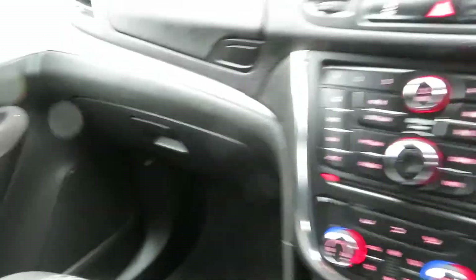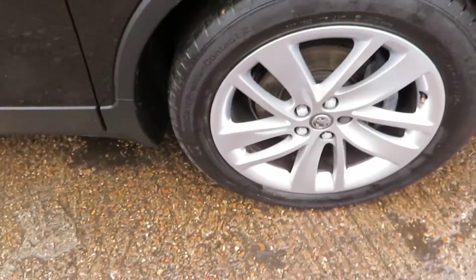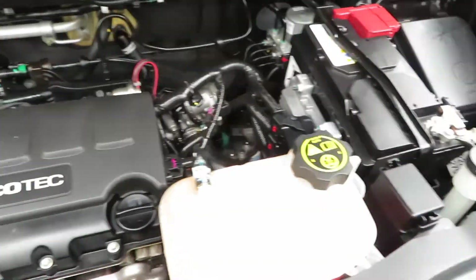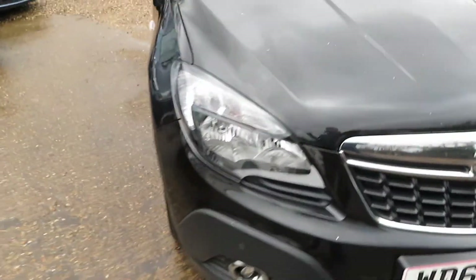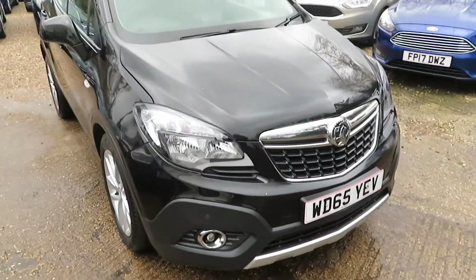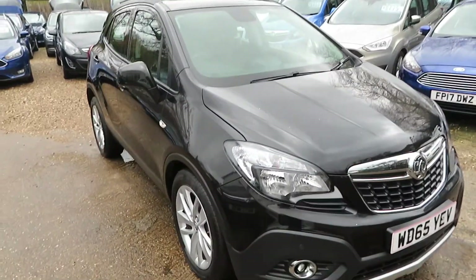I'll show you under the bonnet. There's the last alloy wheel — these are great to drive, they've got the high seating position which everyone likes at the moment. Under the bonnet it's all very clean, very tidy. This drive is absolutely superb. As I say, the Mokka — this is the Techline — the specification is very, very high.